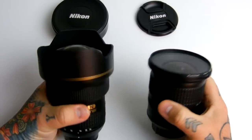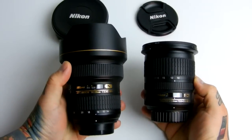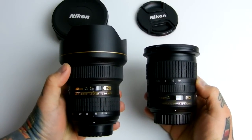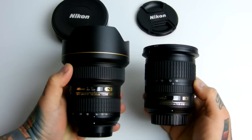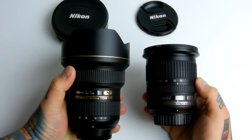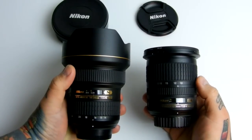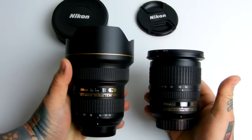Both of these lenses should technically be called the lenses for real estate photography. The 10-24 is not that expensive — you can find it minty used for about $400. The 14-24 2.8G is typically used for no cheaper than $1,200 or $1,300. New, it is a $1,900 lens.